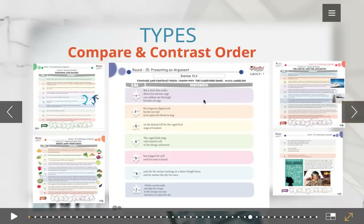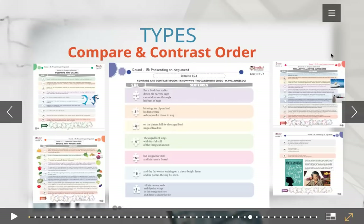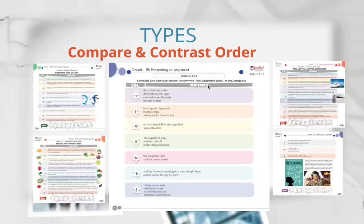And then we have compare and contrast order. We are comparing and contrasting dolphins and sharks, fruits and vegetables, and Arctic and Antarctic. And for a higher grade — grade seven — we have compare and contrast with a poem by Maya Angelou, 'I Know Why the Caged Bird Sings.' It's actually an allegory — she compares people who are free and people who are not to that of a free bird and a caged bird.